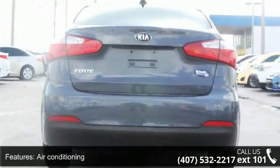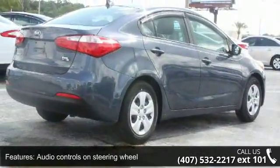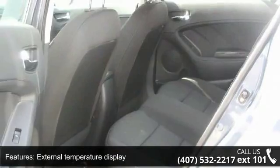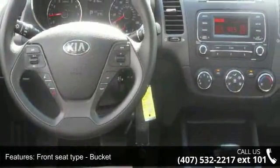Front wheel drive, head airbags, curtain first and second row and passenger airbag. This vehicle shows low mileage and has a smooth ride. A test drive is waiting for you. Call now to schedule an appointment to our dealership.